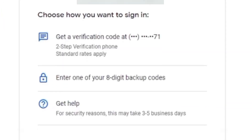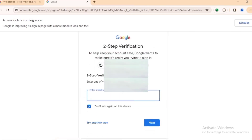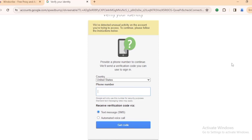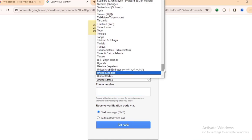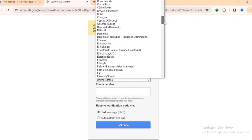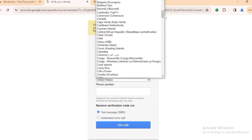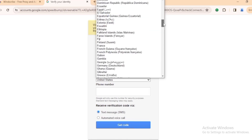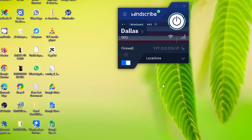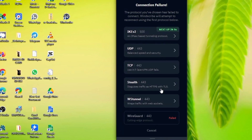Click 'Try another way,' then select 'Enter one of your eight-digit backup codes.' Type your eight-digit backup code and click 'Next.' It says 'Verify your identity' and asks for your phone number. Change the country code to your own country — all countries are listed. If you're Nigerian, input your Nigerian phone number and Nigerian country code. After verifying, you have successfully logged into the Gmail address of your Google Voice number. This is the most important part — logging into the Gmail address successfully is critical.